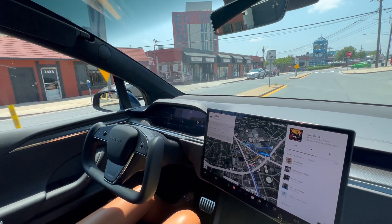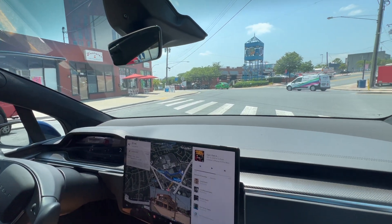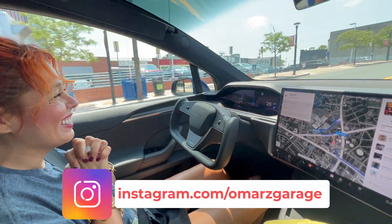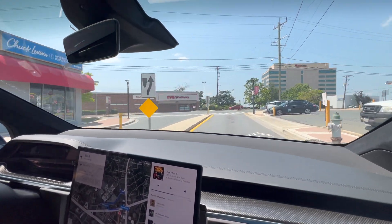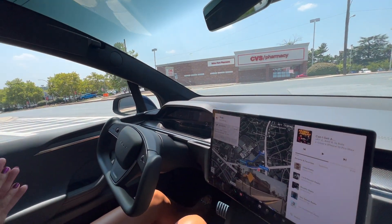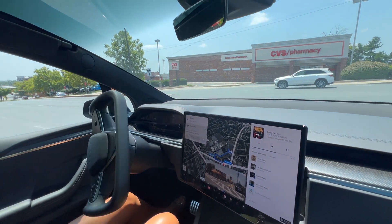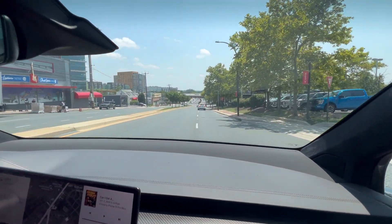Wow. This is going to be a pretty big intersection. Oh my gosh. I don't know what's going to go left here. This should be interesting — I don't trust this intersection. Too many accidents here. It's really trying to do this. This is a pretty dangerous intersection. Wow. Wow. Jeez. That's crazy.